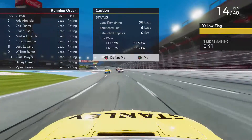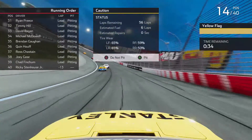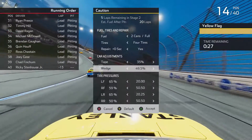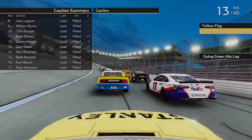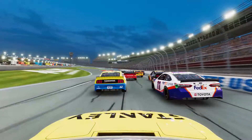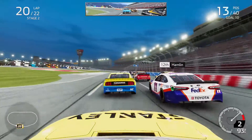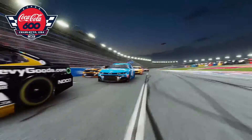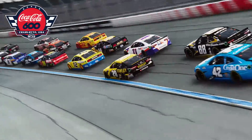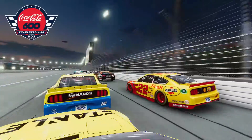In the late stages of stage two, another caution came out. This time we came to pit lane — two cans of fuel and four fresh tires. I also reverted my wedge adjustment back to 49.5. The pit crew came in clutch, getting me out in front of Alex Bowman who I'd been stuck behind for six or seven laps. Getting ready to go green with two laps to go in stage two, Kyle Busch trying to hang on for the stage victory, having won a few races recently in the career mode.